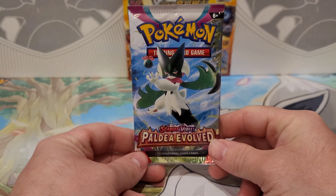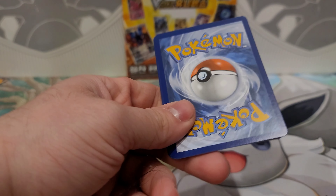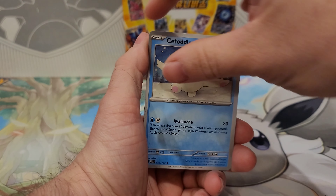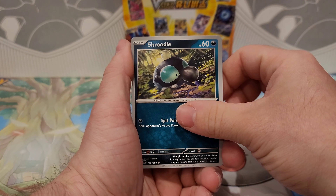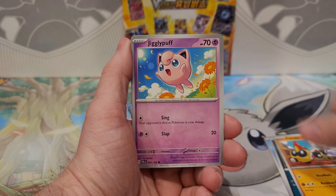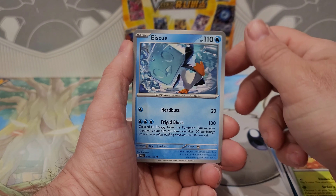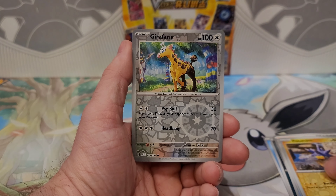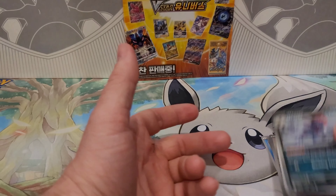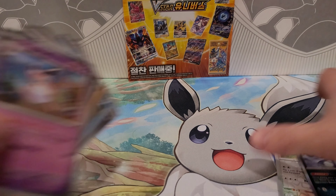We got one more pack, let's see if we can get something super cool out of it. A small clump of my hair actually just got caught on that pack — I am so sorry, I am molting. We got Strudel, Falinks, Jigglypuff — also the quality of these cards is really, really bad, the print. Ice Cube, Eevee, Pincurchin, Girafarig.